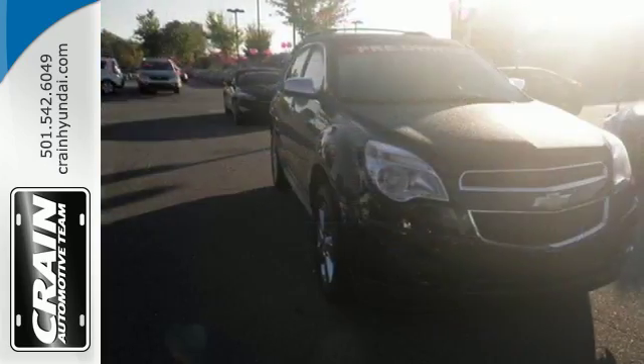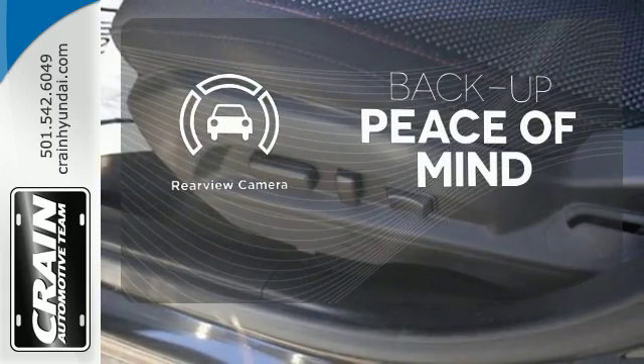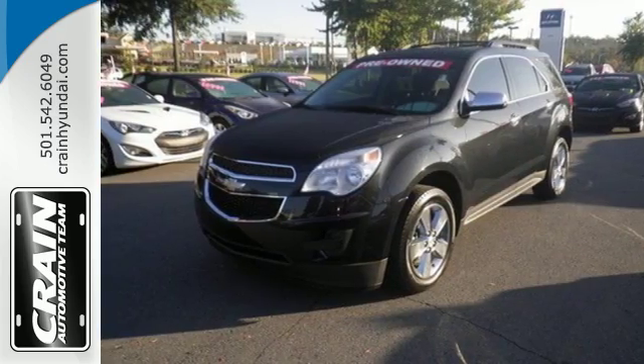Stay out of harm's way with Stabilitrack and fully automatic headlights. Hindsight is 20-20 with a backup camera. Named a top safety pick, this Equinox is sure to sell fast.